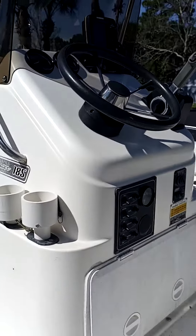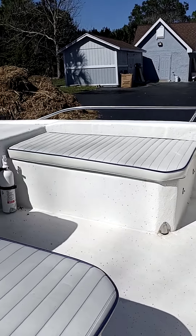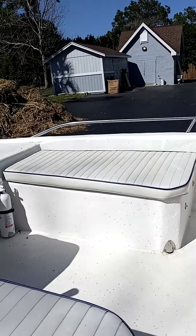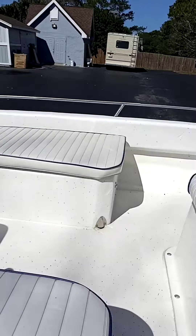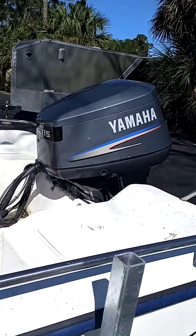Seven people capacity on it. Seven people. She's got the chair that's also up there for that as well. There she is, the big 115 Yamaha.